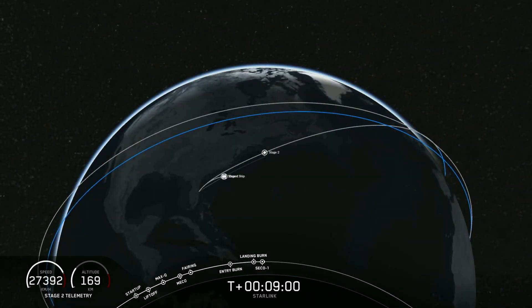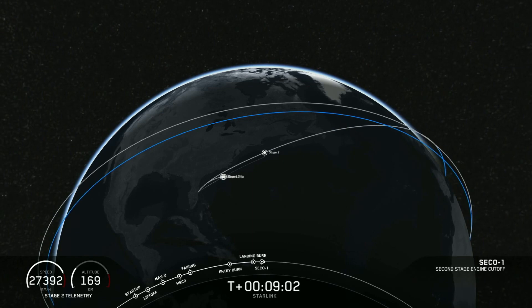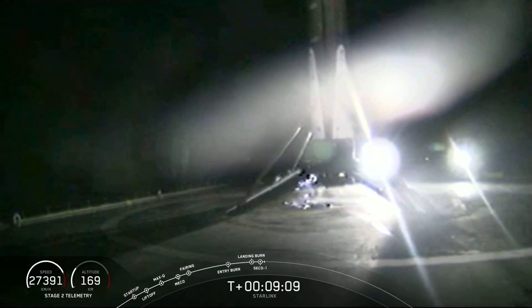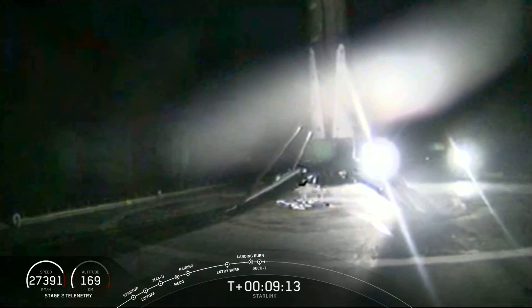It sounds like we may have confirmation that the first stage has landed. That is a shot from, of course, 'Of Course I Still Love You' — of the first stage of the Falcon 9 rocket for its third landing.